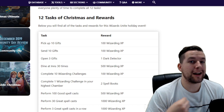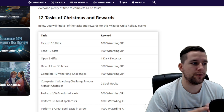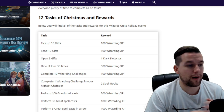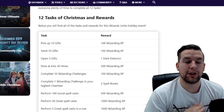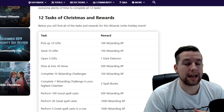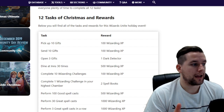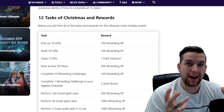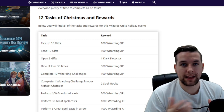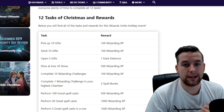In order to pick up gifts, you'll need to have an emptier inventory than you might usually have. If you can hold 30 gifts, that means you need 10 empty slots, so either delete gifts or send them off. Make sure you have 10 empty gift slots and you can get those from inns and greenhouses. Sending gifts works the same way — you can send up to 30. Opening three gifts gives you a dark detector, nothing too crazy.